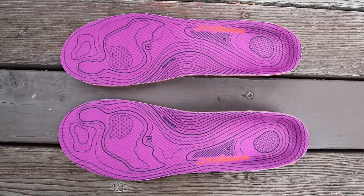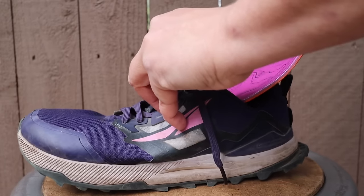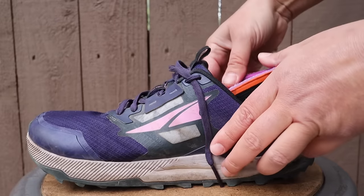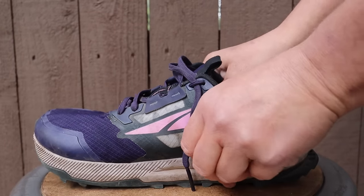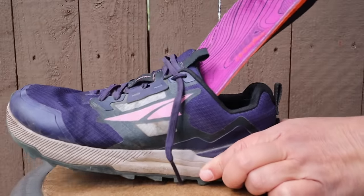One piece of gear that didn't work for my feet were the Superfeet hike support insoles. These paired with my Altra Lone Peak 6s caused a lot of pain and discomfort for my feet during the first 140-plus miles along the PCT. Once I switched to a new pair of Altra Lone Peaks and ditched the Superfeet insoles, the pain in my feet subsided quite a bit. Even though I didn't love the Superfeet insoles, it doesn't mean they're a bad piece of gear — they just didn't work for my feet with the shoe I was hiking in.